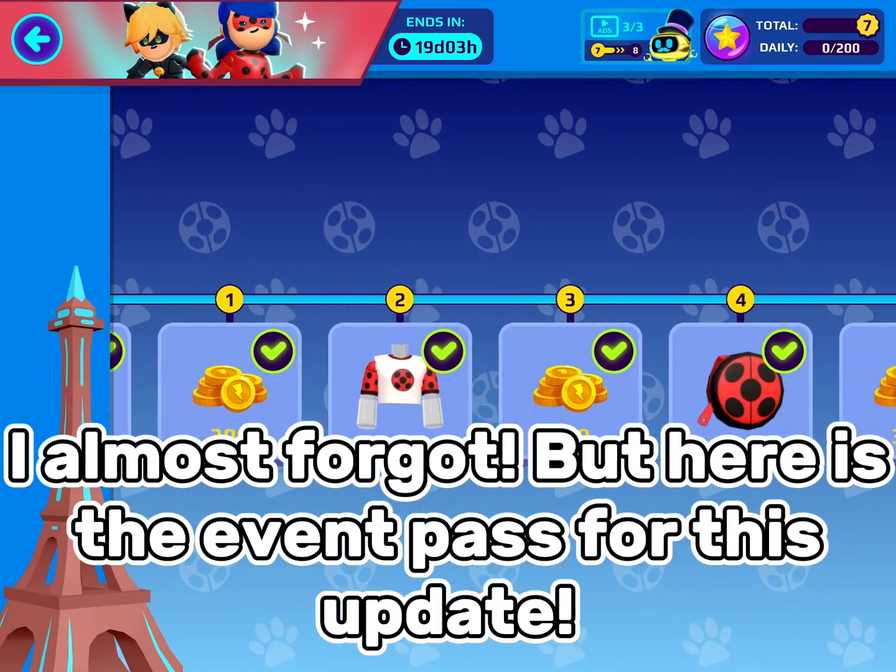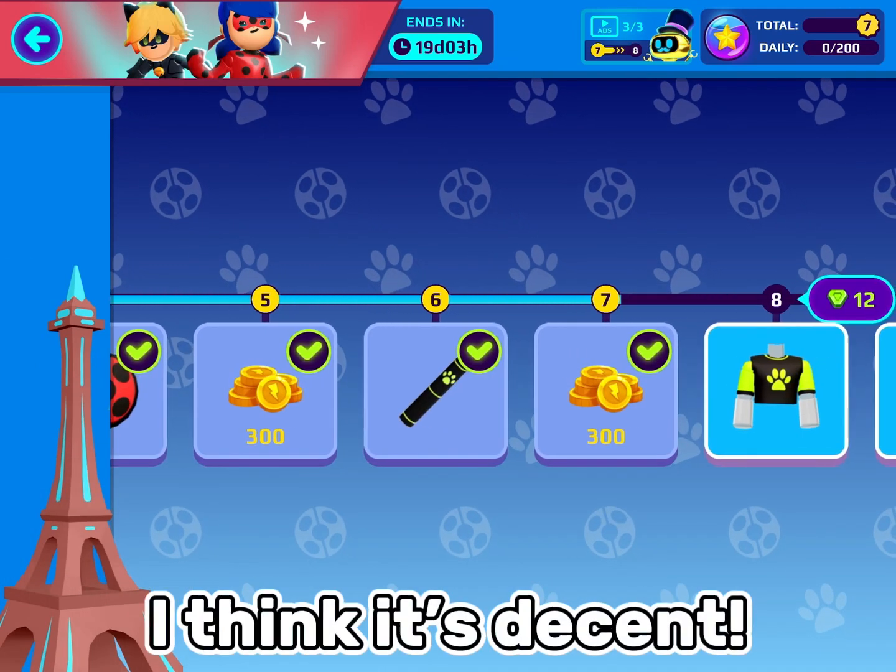Here is the event pass for this update. I think it's decent. Goodbye.